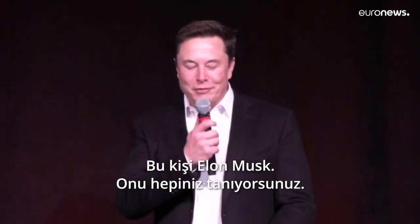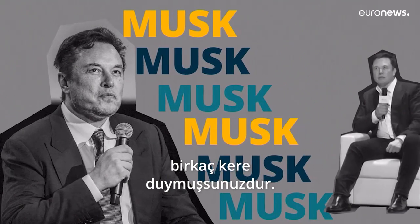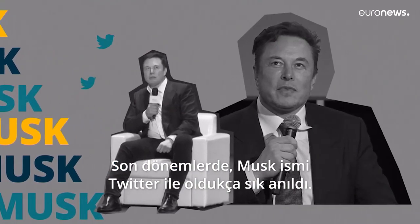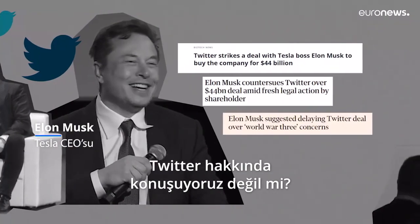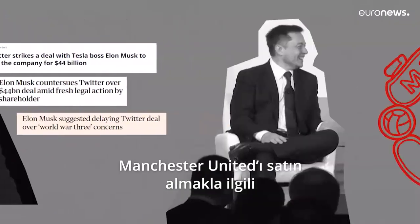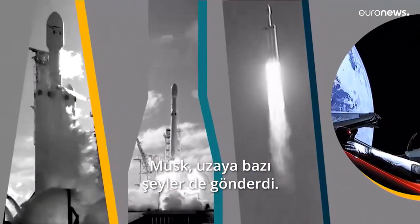This is Elon Musk. You know him, or at least you've already heard his name a few times by now. Recently he made the headlines during the Musk Twitter saga, he even joked about buying Manchester United, and he also sends stuff to space.